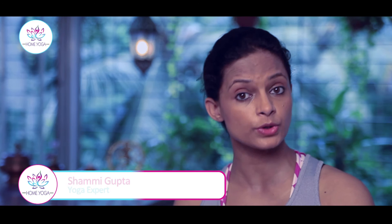Practice at home and let me know how it goes. In the meanwhile, don't forget to subscribe to Home Yoga. Till then, this is Shami saying goodbye.